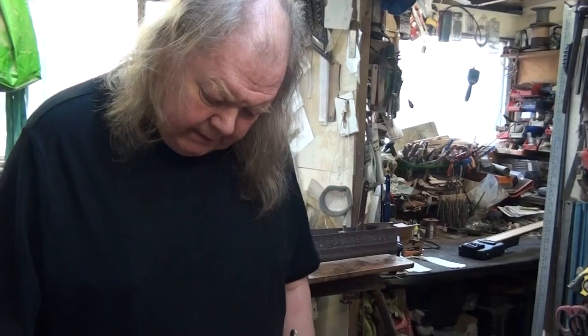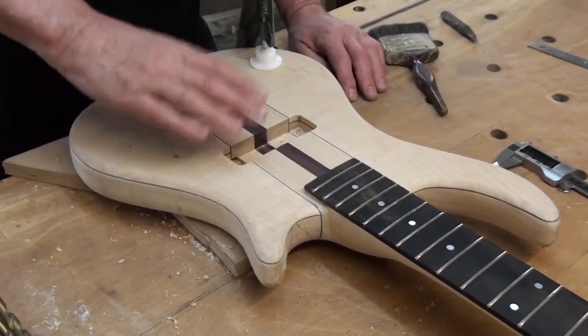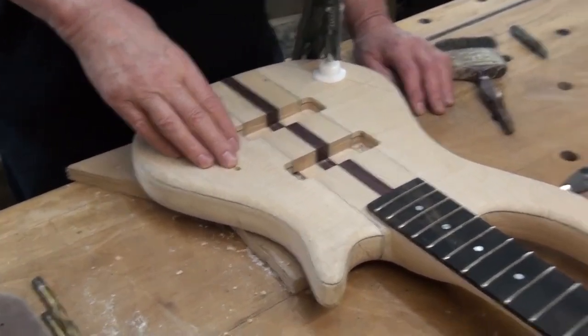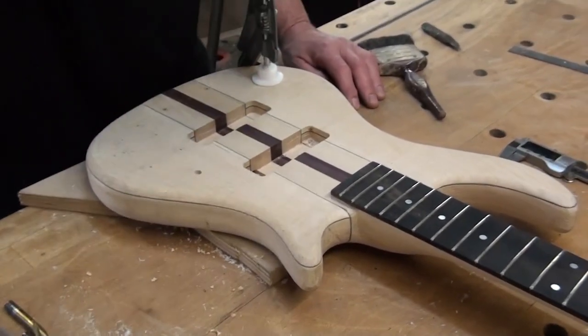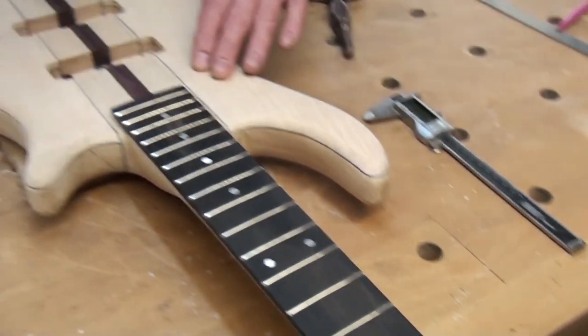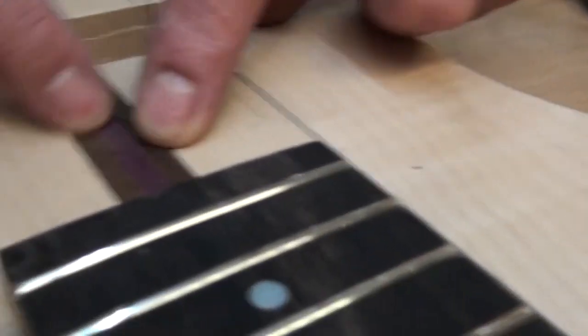I'm just marking out the control panels where it's all going. It's all Bartolini pickups — Bartolini actives. Shallow bridge, no expense spared. Shallow machine heads are going on it, all gold fitted. You can see it's a very nicely figured maple top. It's got a wench down the middle. It's a through neck.